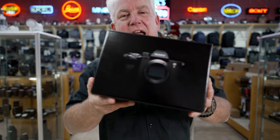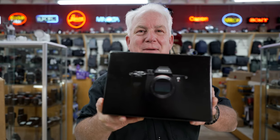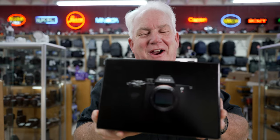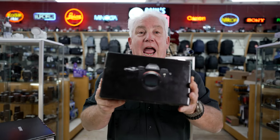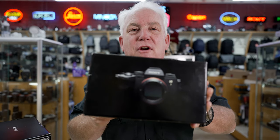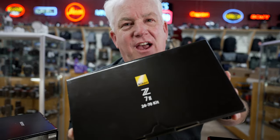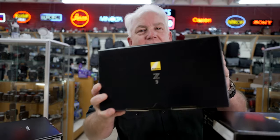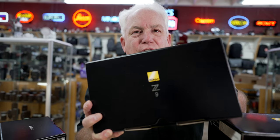Or the Sony A7R V — 61 megapixels — for making super big, amazing enlargements. Or maybe you need the Sony A1: 50 megapixels and 30 frames per second, so you can do action and sports. All these cameras are going to give you the results that you want. Or the Nikon Z7 II — 46 megapixels, small and lightweight. Or the Nikon Z9 — 46 megapixels and 30 frames per second for sports and action.